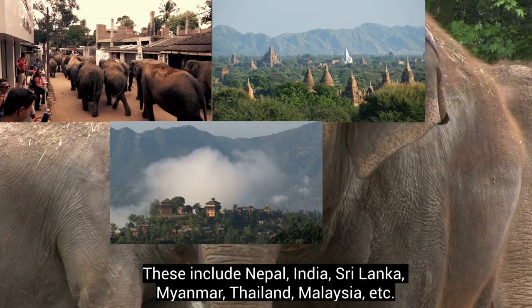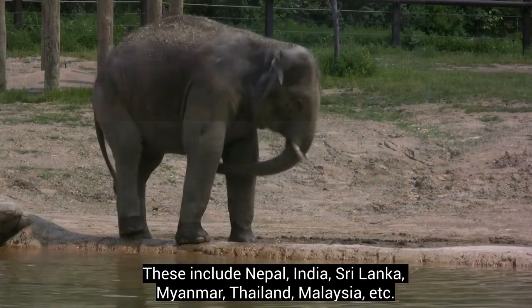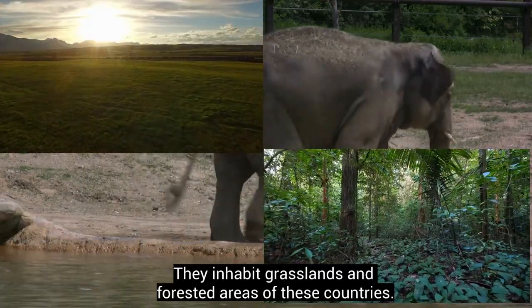Asian elephant habitats also include Sri Lanka, Myanmar, Thailand, Malaysia, and more. They inhabit grasslands and forested areas of these countries.